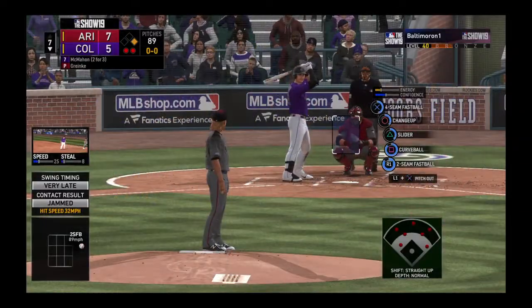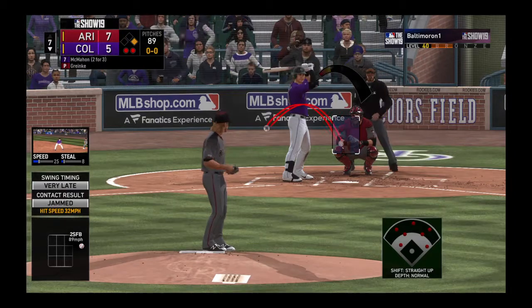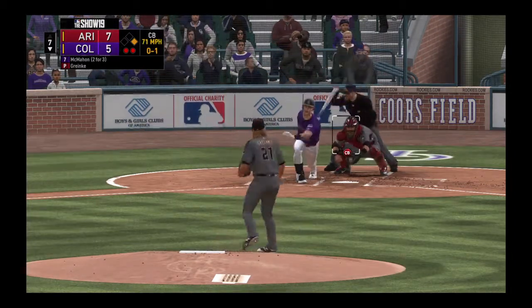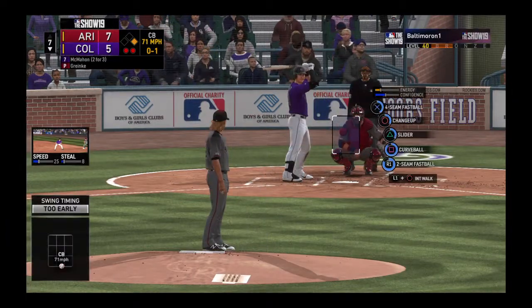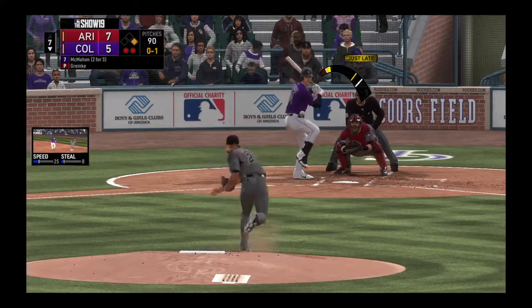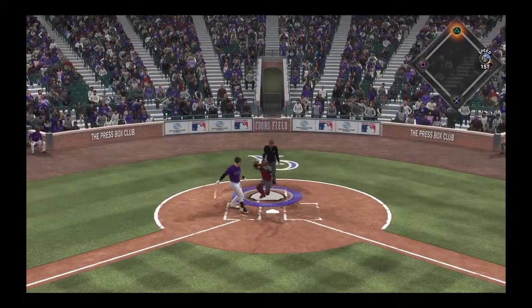So it's a runner at first with two men out. Ryan McMahon digs in to bat next. First pitch of the at-bat, and he waves at a curveball there — no balls and a strike. Real nice curveball there, had a lot of late break, and he waved right through that.